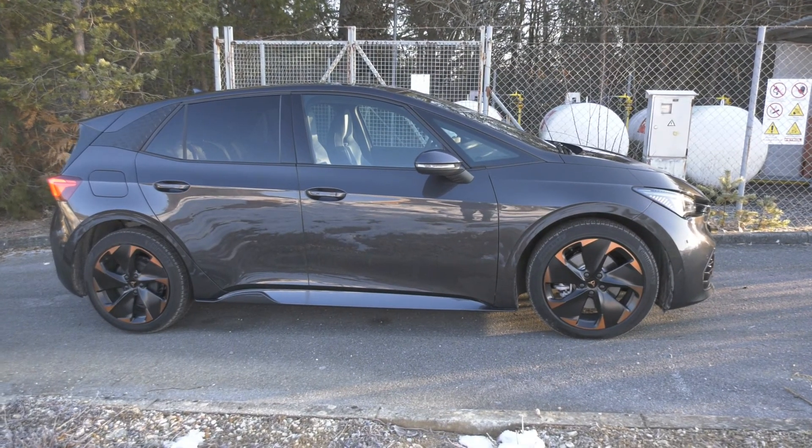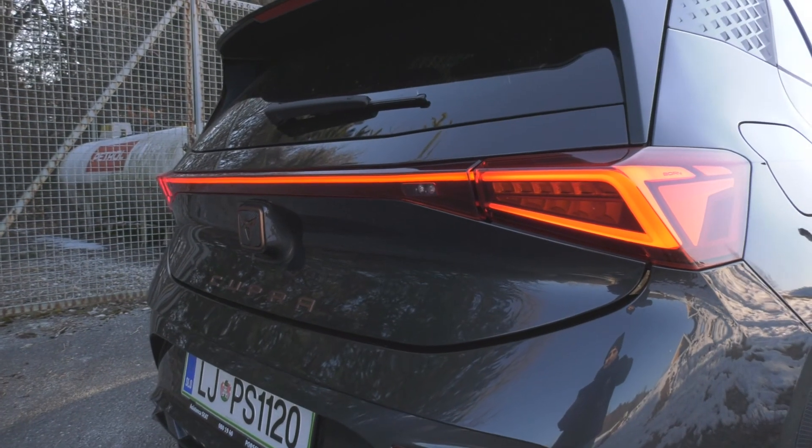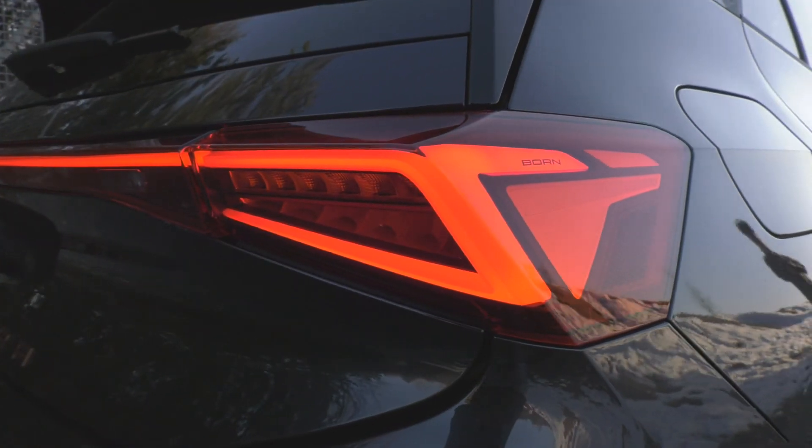This Cupra also has a pretty contrasting shape — they will notice you on the road, that's for sure. If not because of all the interesting LED signatures at the front and back, then at least because of the badge.